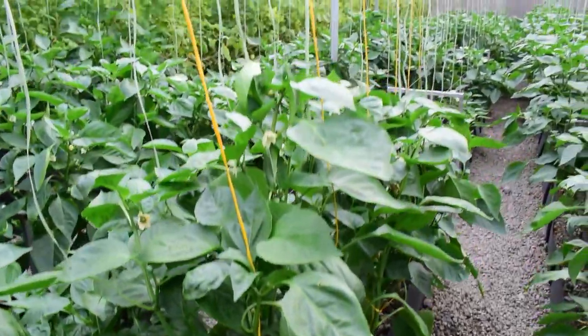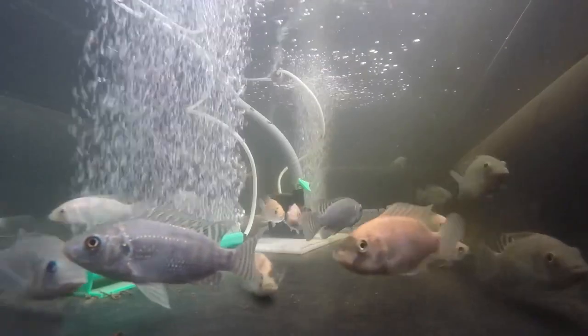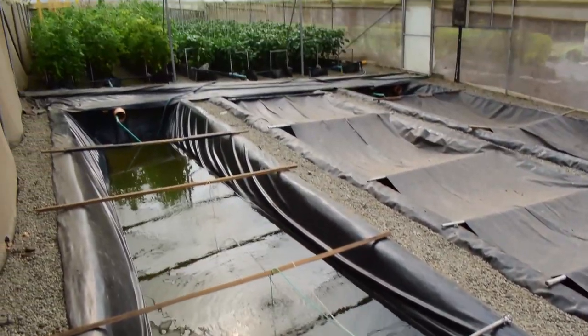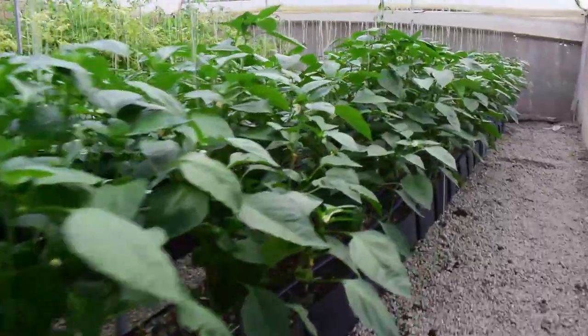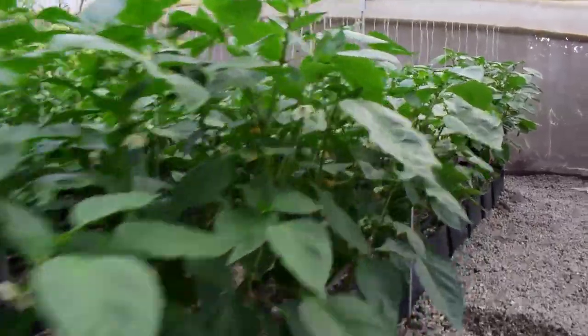Depending on the crop you are growing and the maturity of the system, you have to supplement with organic nutrients which are fish-friendly in order to avoid nutrient deficiencies. All the nutrients we use here are formulated by Grand War Africa for different crops and different stages of growth.